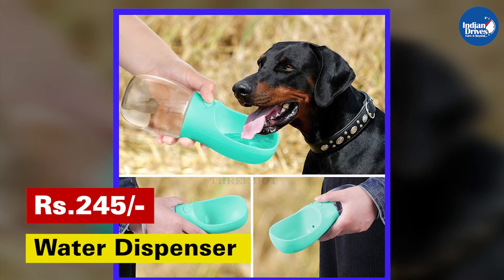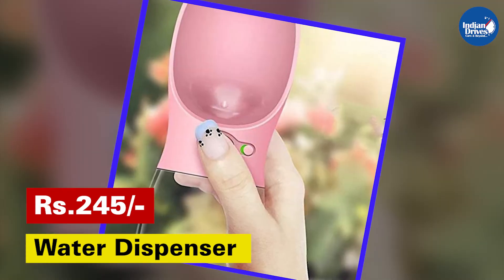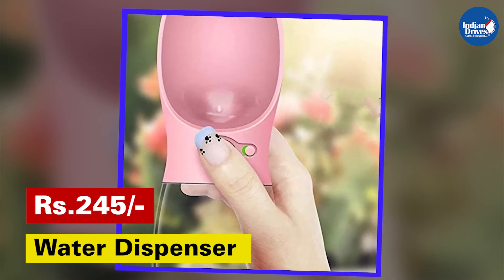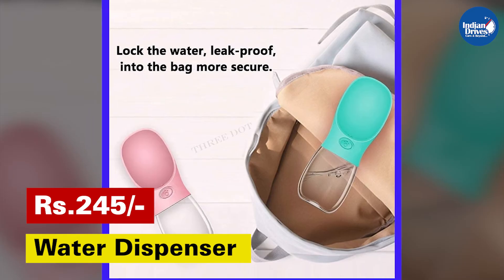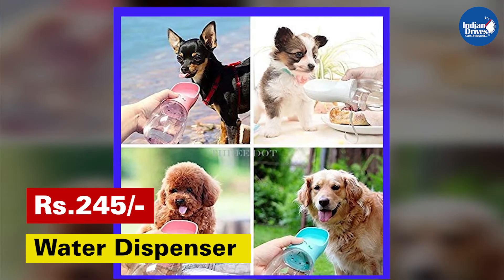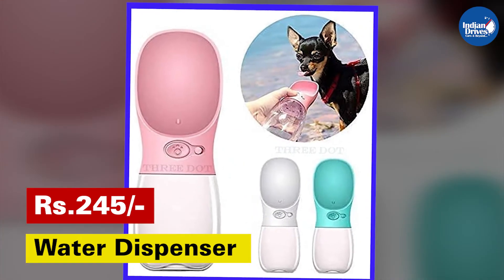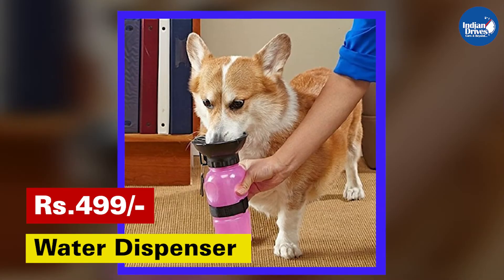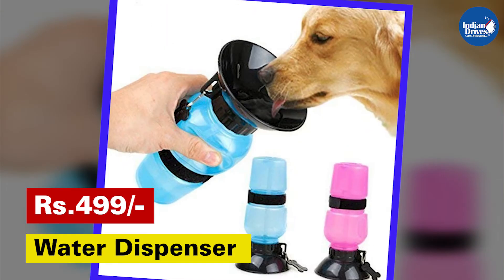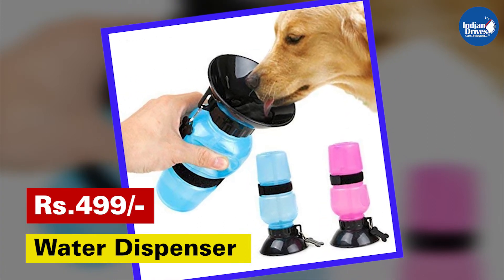Serving water to pets is no more a cumbersome task if you use this water dispenser bottle. This one-handed dog hydration system is very easy to use and can be stored in car door pockets easily — your pet will never be thirsty on a long drive anymore. To dispense the water, you just need to squeeze, and water fills the bowl; once you release the squeeze, extra water drains back into the mug. Another alternative from the same manufacturer is a bottle priced at Rs. 499, made with high quality plastic materials and looking durable from its finish.